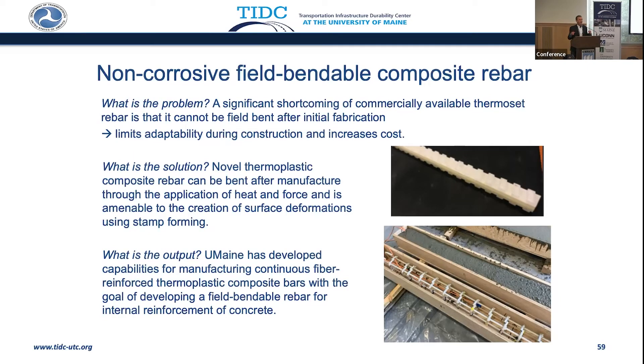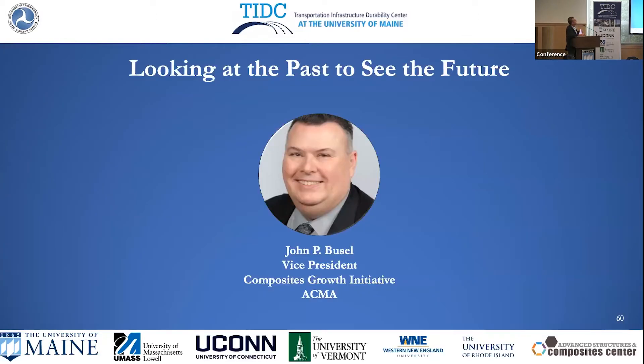With this in mind, I'm going to move forward now into our speakers, and we're going to hear more about materials. In first place, we have John from the Composites Growth Initiative of the American Composite Manufacturers Association, and John will look into the past and we'll see the future of composites.